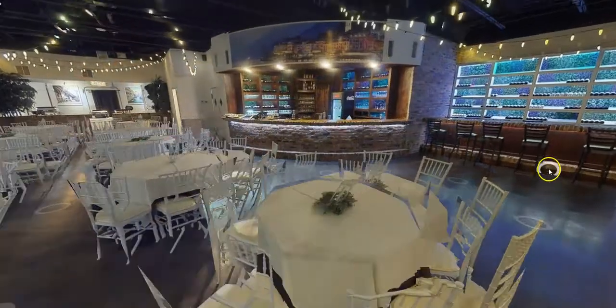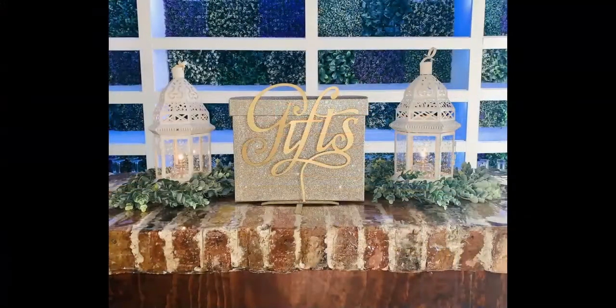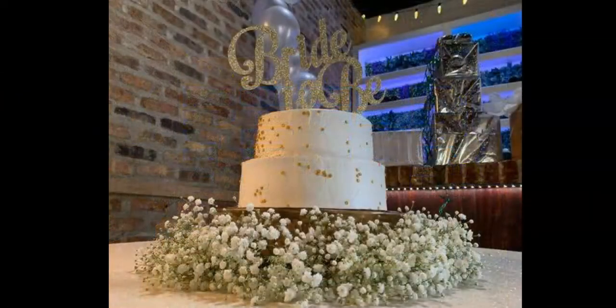Over here is our wine wall. The bar in front of it can be used for many different things, such as extra seating, a gift table, or a cake table. Look at that beautiful backdrop.